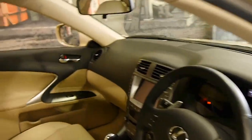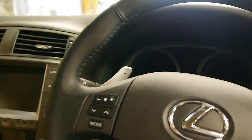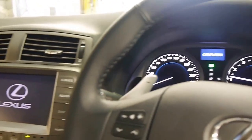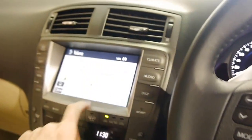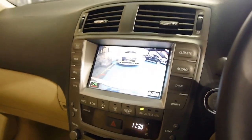It's got a moonroof. Navigation — I think it's got the reverse camera as well. So it's got heated seats and air-conditioned seats, which is great. There's your navigation, and there's your reverse camera as well.